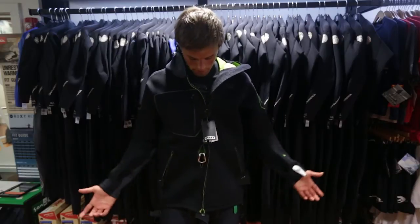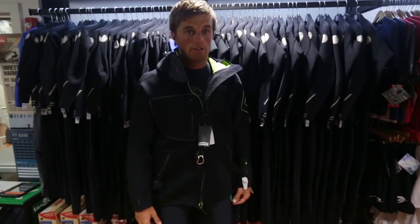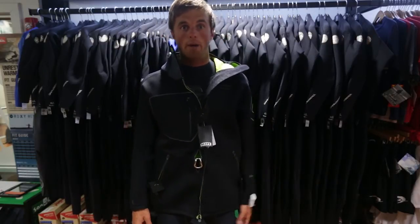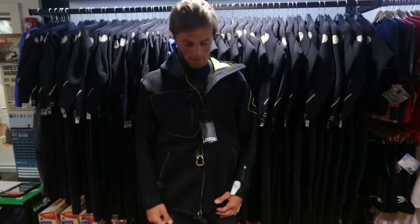This thing is good for kiteboarding with the harness, great for windsurfing, great for surfers, good for fishermen. You can probably wear it out to your friend's wedding, meeting your girlfriend's parents, go to dinner, the theater. This thing is smart and it is awesome, so I'm into it.